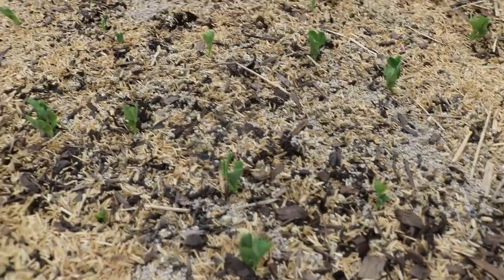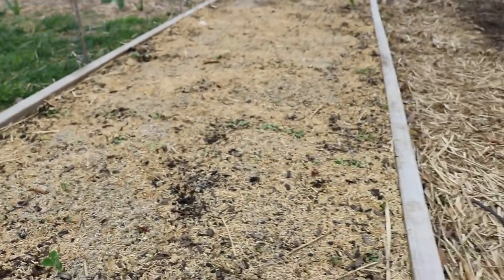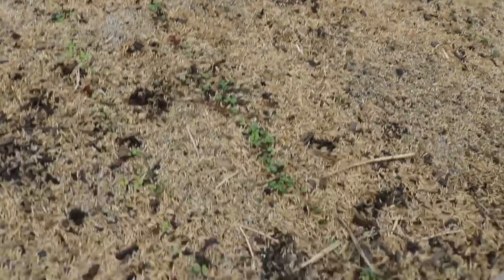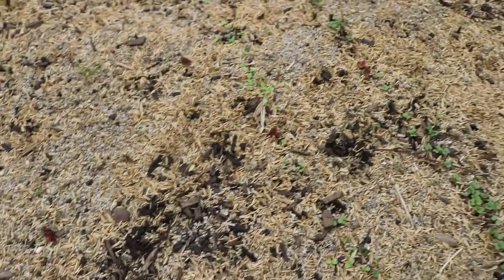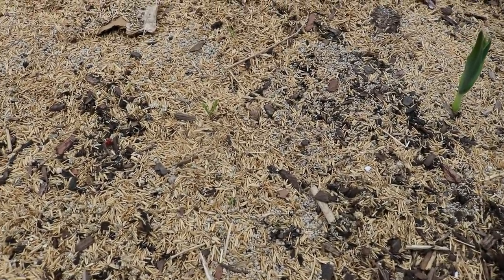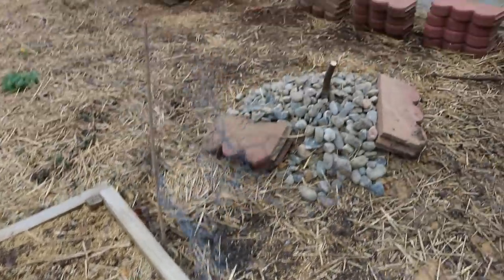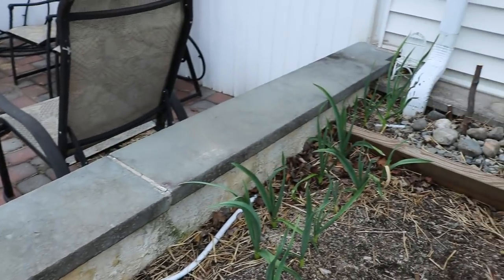You can see all these peas are now coming up. We have rows of carrots, beets, turnips, lettuces like spinach and arugula, and different salad mixes. All this stuff is really going nuts and loves this time of year. So if you're not planting anything this time of year, you're kind of missing out. We also have lots of alliums — they really are everywhere. We went a little nuts.